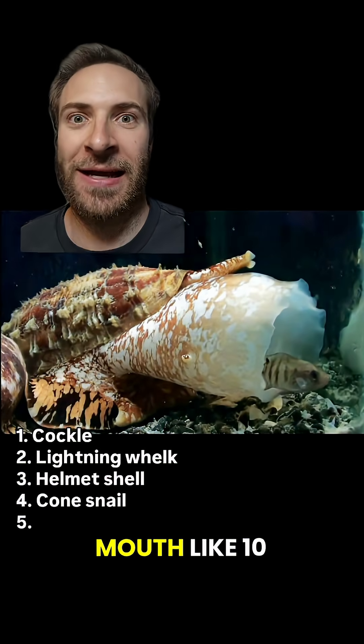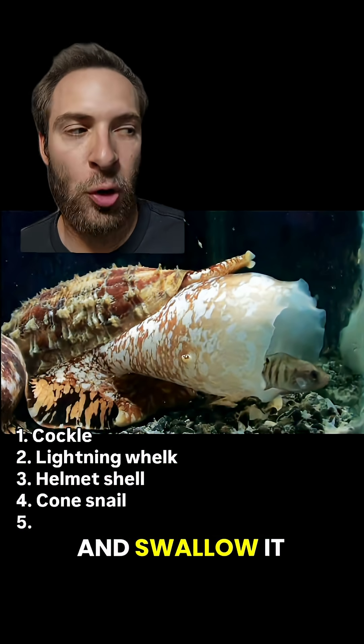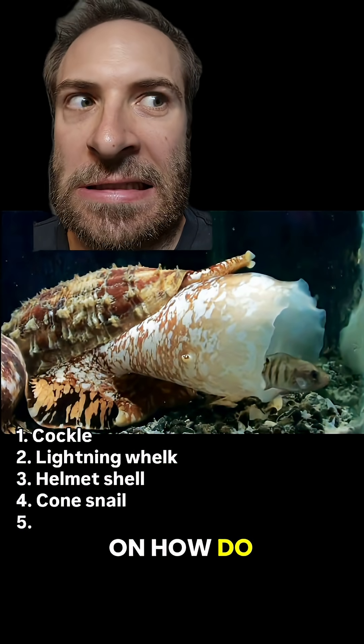Then once the prey is paralyzed, they open their mouth like 10 times the size and swallow it whole like something out of meat canyon. What is going on? How do they do that?